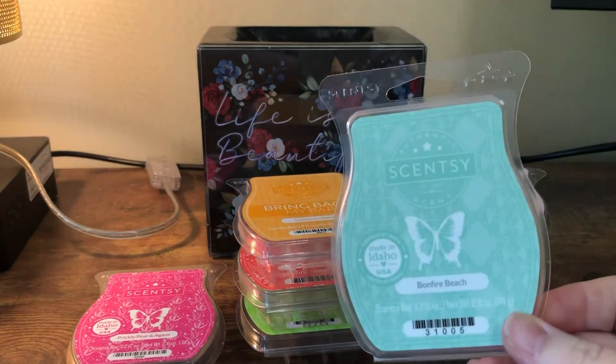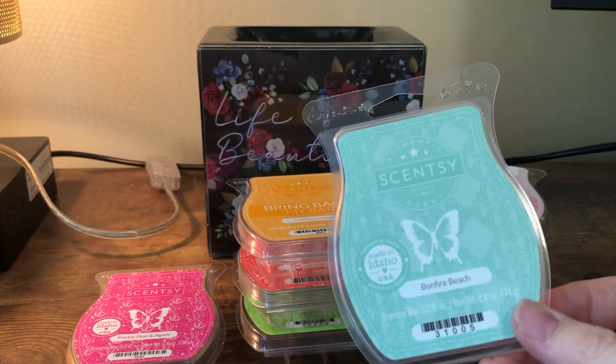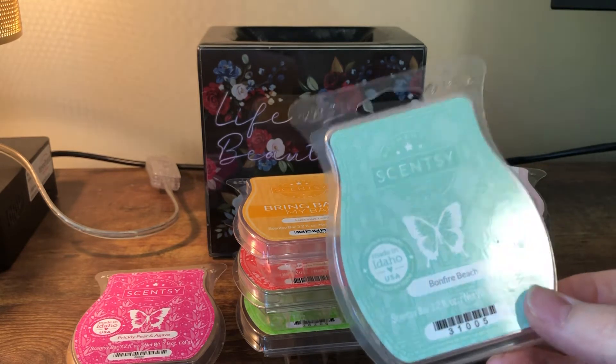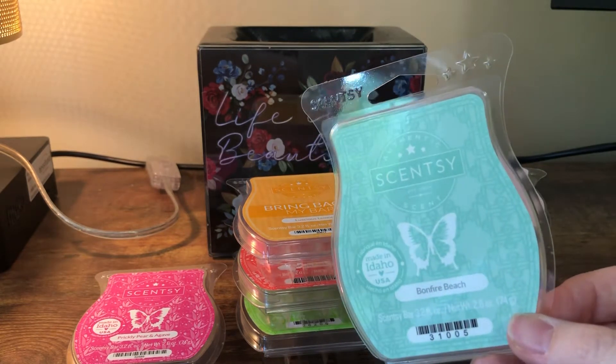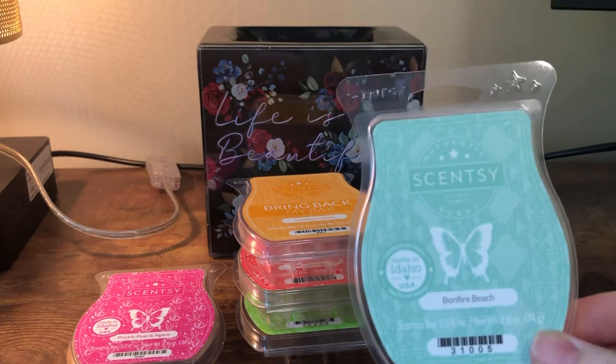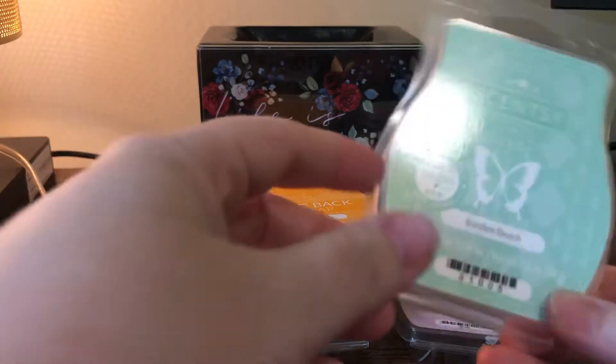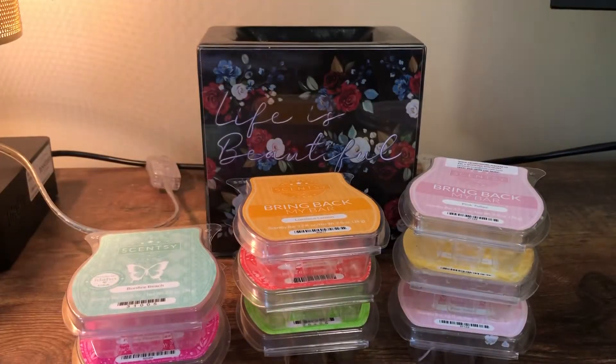Oh, this is so good — this is Bonfire Beach. In the vendor wax world this is called Beach Nights, but this is Scentsy's version of it. It is by far my favorite version of Beach Nights — it's very marshmallow-heavy and not too salty sea air. It's really, really nice. I actually need to get more of it, so I highly recommend Bonfire Beach if you like a Beach Nights scent.